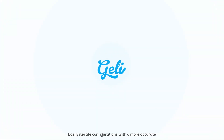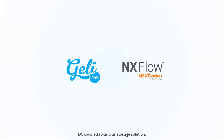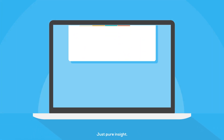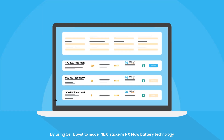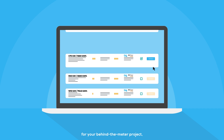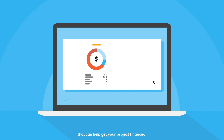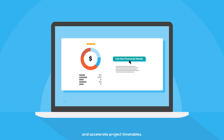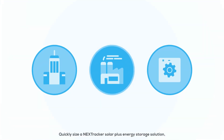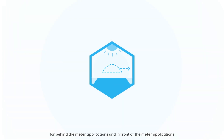Easily iterate configurations with a more accurate and cutting-edge DC-coupled Solar Plus Storage solution. No more guesswork, just pure insight. By using Jelly eSyst to model Nextracker's NX-Flow battery technology for your behind-the-meter project, you'll get a solid financial report that can help get your project financed and accelerate project timetables.